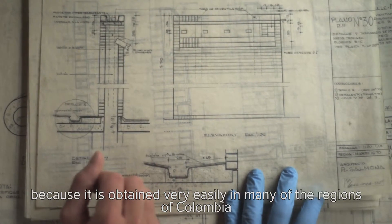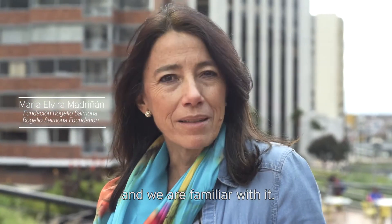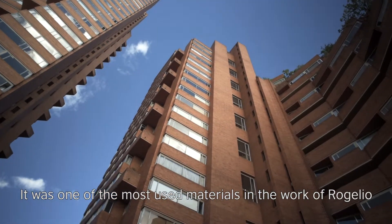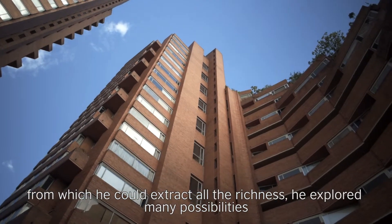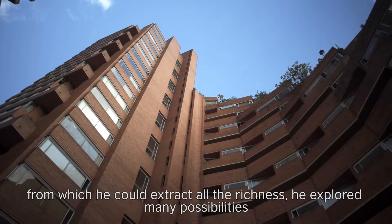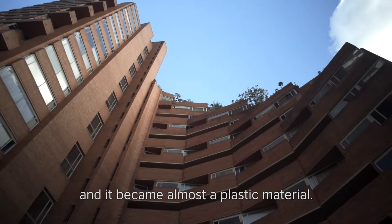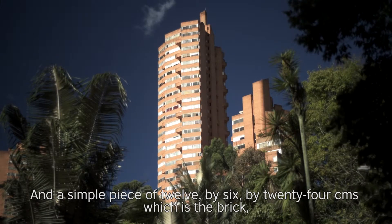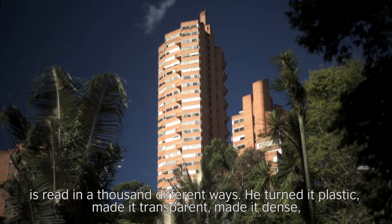It's very easy to obtain in many regions of Colombia and we are familiar with it. It was one of the most used materials in the work of Rogelio, from which he could take all the richness, explored many possibilities and it became almost plastic. And a simple piece of 12x6x24, which is the brick, is read in a thousand different ways.